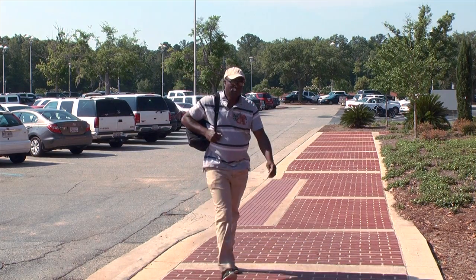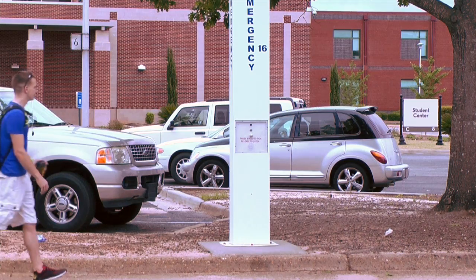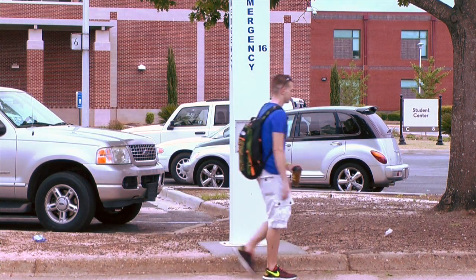I spoke with two Darden students who both agreed that the new emergency call poles make them feel safer on campus. They know that help is only a push of a button away. I feel a lot safer with the emergency poles and I think it's a good investment if something happens. It's just easy — just press a button and someone comes and helps you.